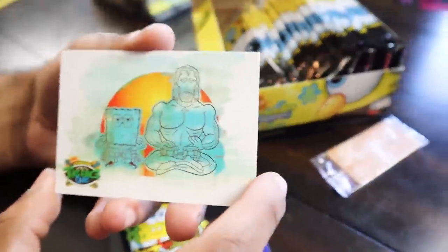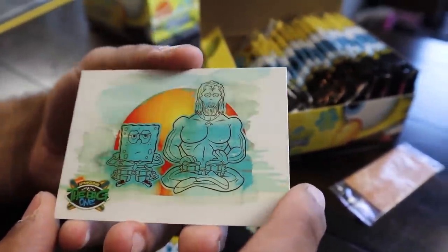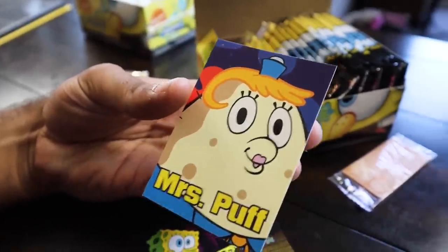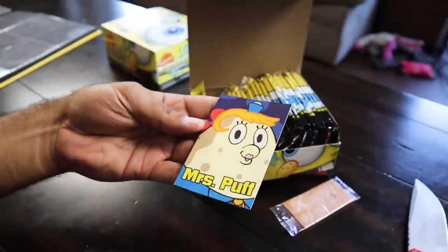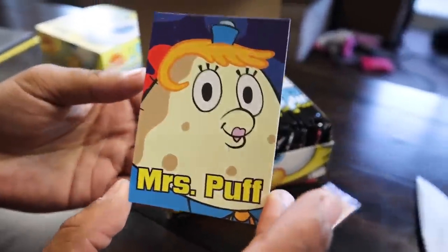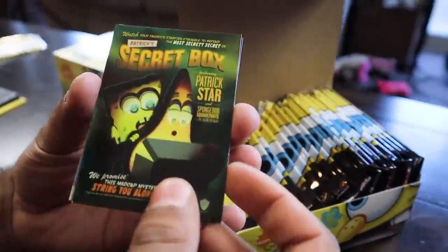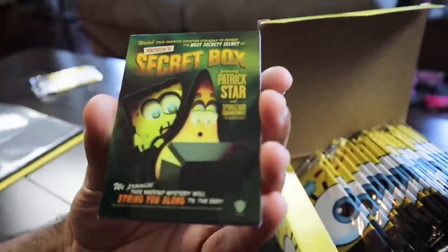Right here we have the art card — that is awesome, dude. The next card looks like a common. It's the big fat meanie, Mrs. Puff, right there — just like everyone wanted. All right, so let's see what cards we got in the first stack. Did we get an art card or a signature series? 'The Secret Box' art card! Okay guys, here is another exclusive artwork — 'The Secret Box' — where they basically turn moments from the show into movie posters. That is sick, right? That is so awesome, dude.